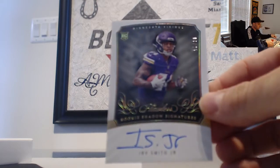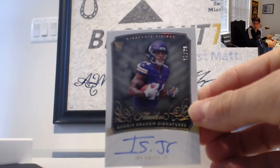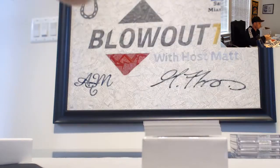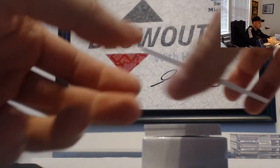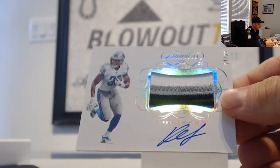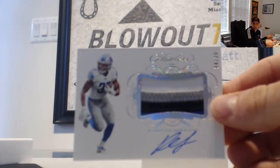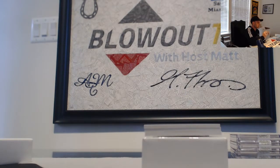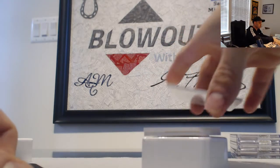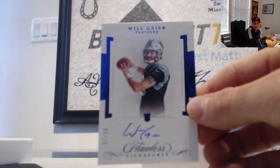Rookie shadow signatures of Irv Smith Jr., Vikings, number six of 25. The fourth tier goes to Tyreek. Next up, this one goes to Repo Boy — Kerryon Johnson, four of 20, Detroit Lions, four-color patch autograph. Next up a tier three hit: Will Greer, number seven of 10, Panthers — Kevin Shreves.